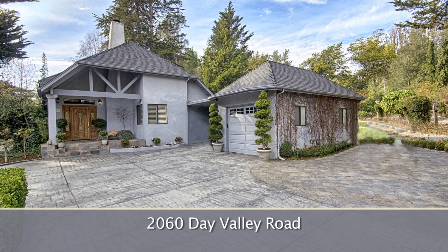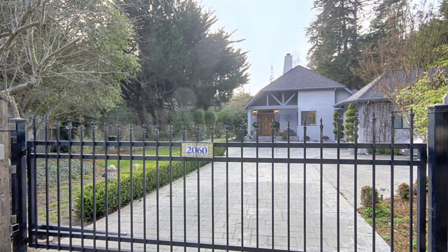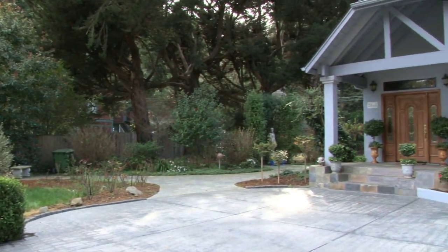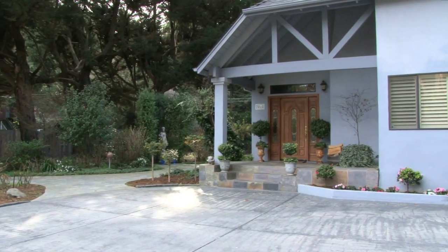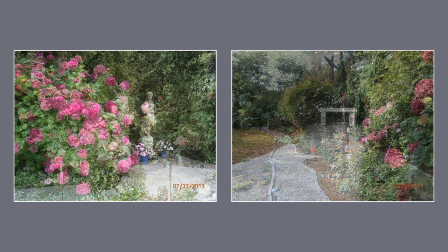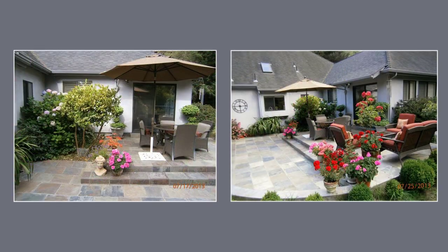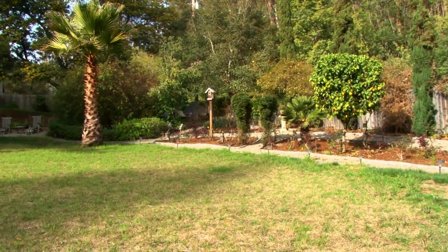2060 Day Valley Road. As you drive through the front gate you will notice the beautiful gardens. This is truly a gardener's paradise with over 75 rose bushes, hydrangeas, bougainvilleas, camellias, and a large lawn area.